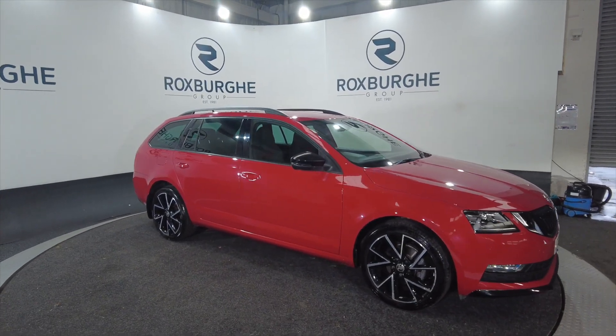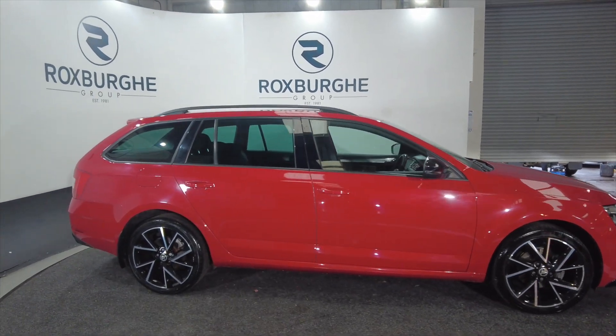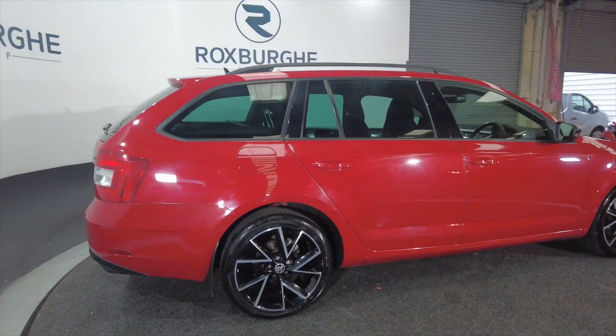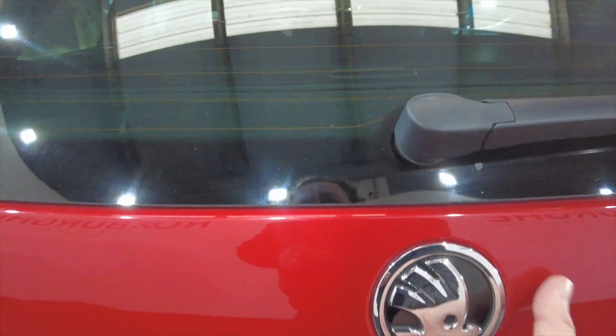Really good-looking car this — black diamond alloy wheels with silver trim, five-door roof rails, and a really nice vivid red colour. Really, really nice-looking car this.